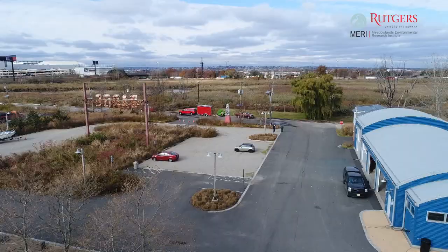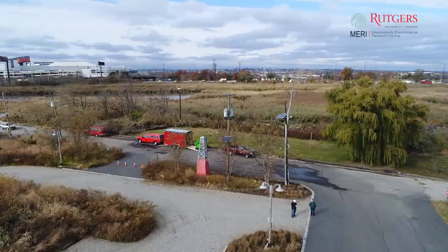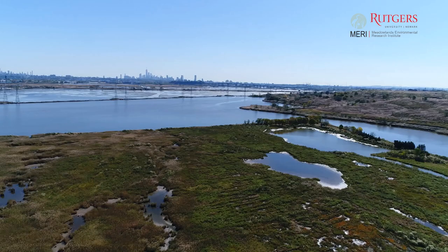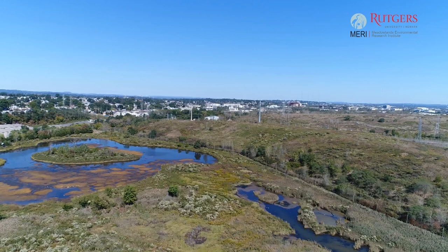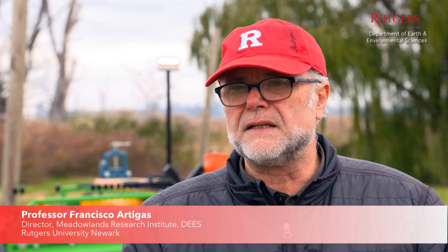We had a really exciting addition to the department just recently — we obtained the Meadowlands Environmental Research Institute. This is a field research lab that sits out in the middle of the Hackensack Meadowlands, overlooks New York City, and yet the area looks pristine around it. Now it isn't — it's highly polluted underneath — but on the surface it looks like a beautiful place.